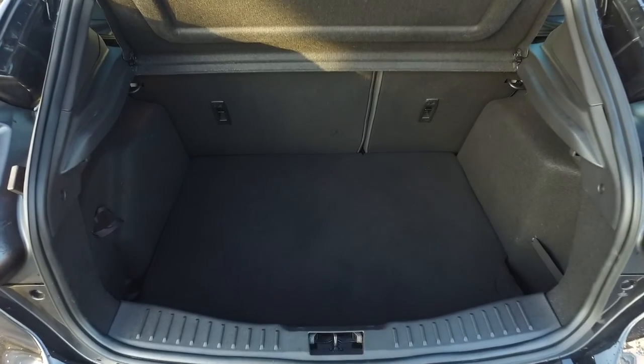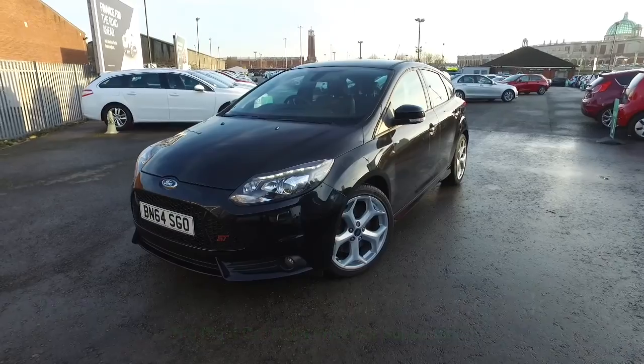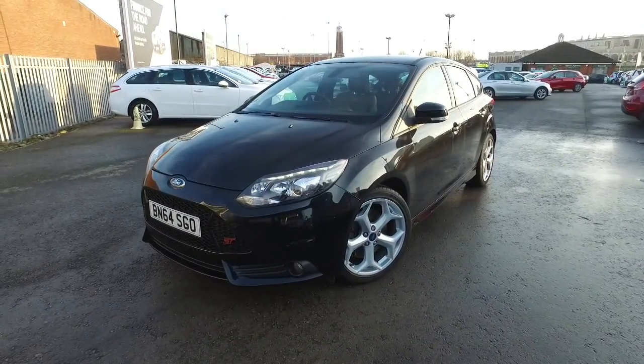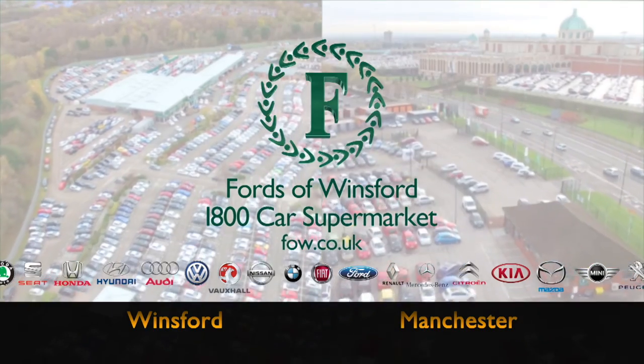Now, don't forget, at FOW the price you see is the price you pay. There's no hidden charges or extras. Bring your licence with you, have a test drive and discover this great car for yourself at Fords of Winsford.